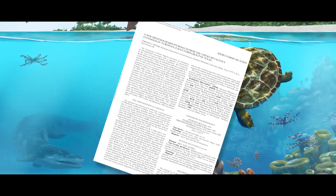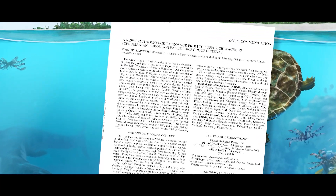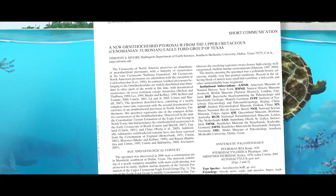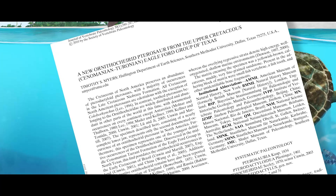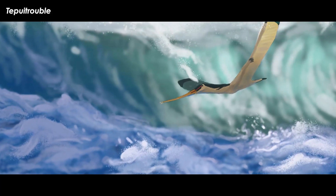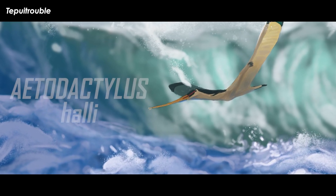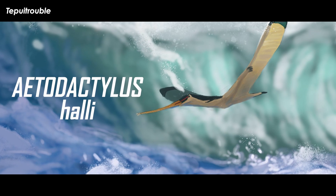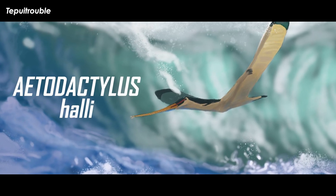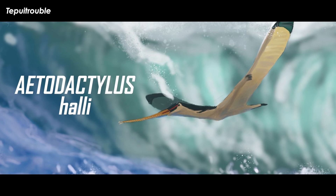It was paleontologist Timothy Myers who sought to publish this specimen after hearing about it from researcher Louis Jacobs, finally getting it described in 2010 with a paper in the Journal of Vertebrate Paleontology. After quantifying all the anatomical traits of the jaw, Myers was confident he had a new animal on his hands, and named it Atodactylus halli, from the Greek 'atos' for eagle, 'dactylos' for finger, and the species name in honor of Lance Hall.